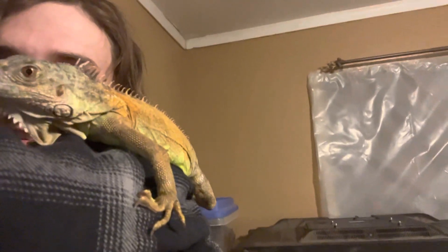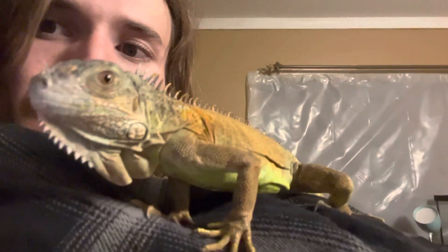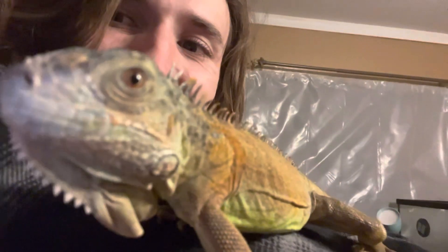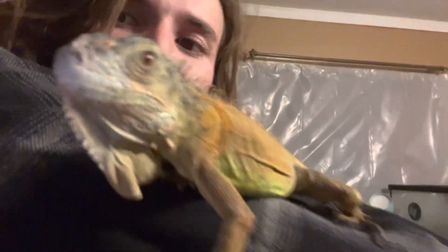You guys think he can see himself? That would be kind of cool, huh? You see yourself, dude? I think he might. Super cool.